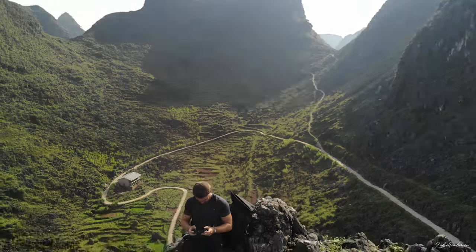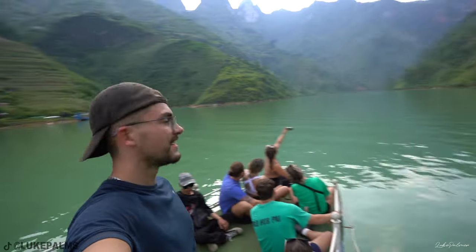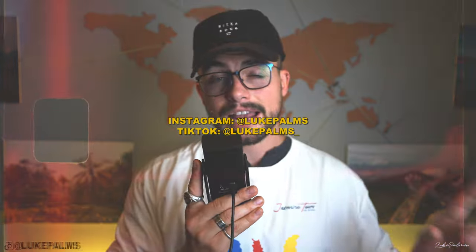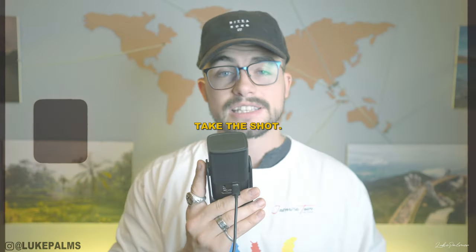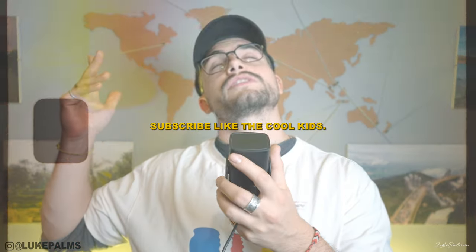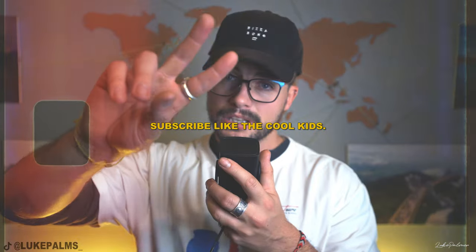That is everything I think you need to know about the Haizang Loop before you do it. If you've done the loop and there's anything extra you think people should know, drop it in the comments below — this is a community, so share that information. If you've got any questions, feel free to drop a comment and I'll answer every single one, or message me on Instagram at looppalms. If you found this video helpful, please drop a thumbs up and subscribe. I'll see you in the next one — don't forget to take the shot, peace.